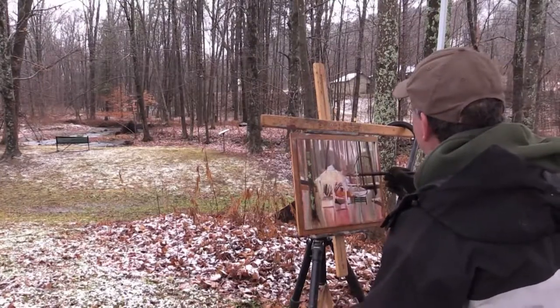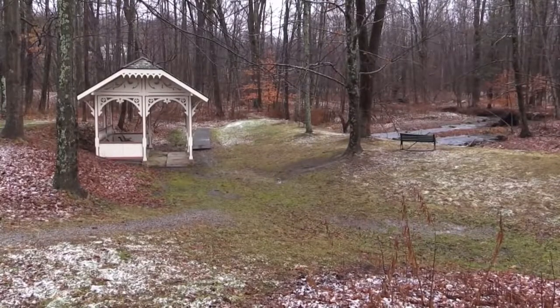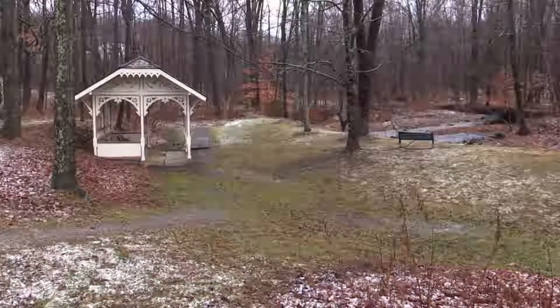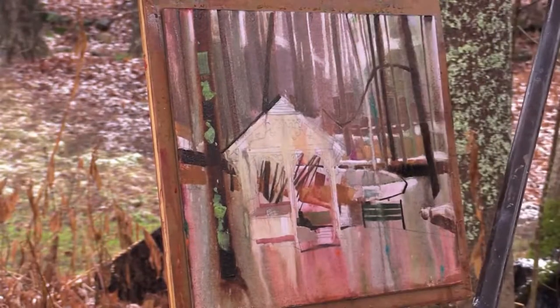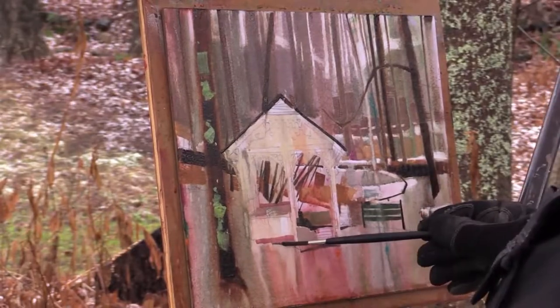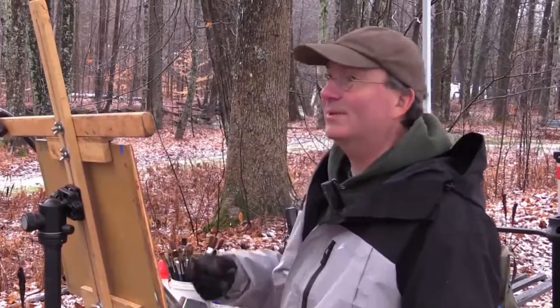If you compare my painting with the scene, I've done a fair number of changes to compact it into a tighter composition. It's kind of spread out down there, but I wanted to get the river, the benches, and the spring house all working together as a team. That's what composition is all about — authenticity. That's what it's all about.